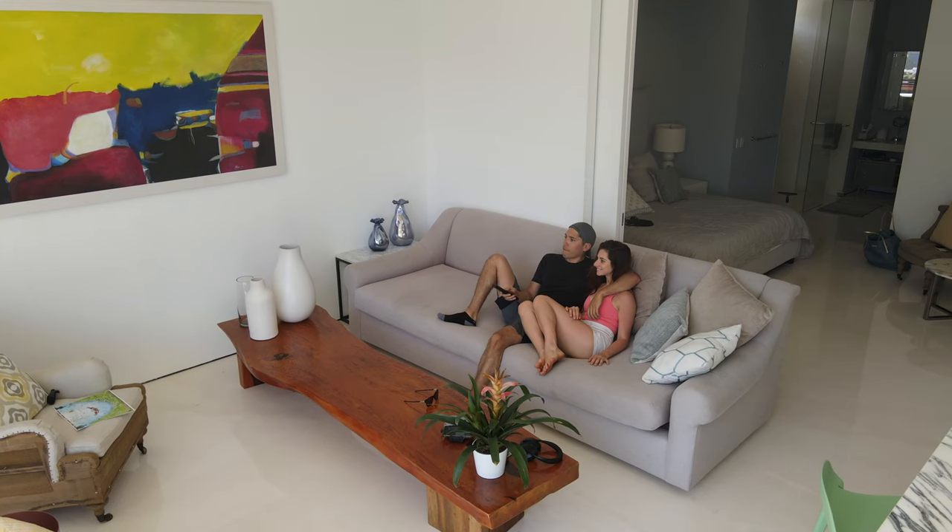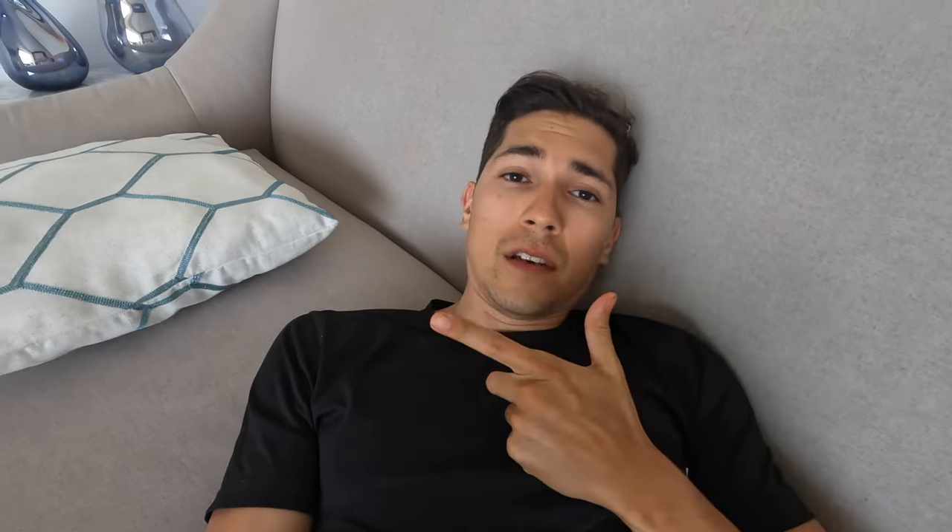One of our favorite spots has been this awesome couch — it's huge and you can just relax here. You've got Netflix, YouTube, everything that you need. Honestly, this place is just for entire relaxation.